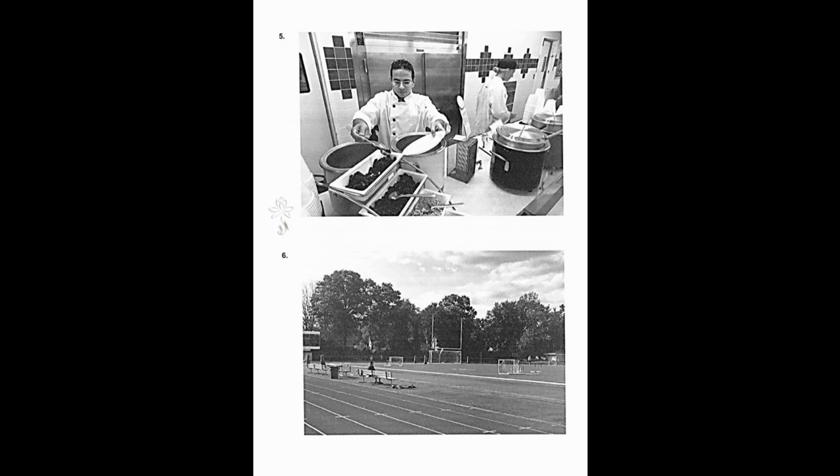Number six. Look at the picture marked number six in your test book. A, runners are lined up for the start of a race. B, some people are cheering for a sports team. C, an athletic field is located near some trees. D, lawn mowers are being used to cut the grass.